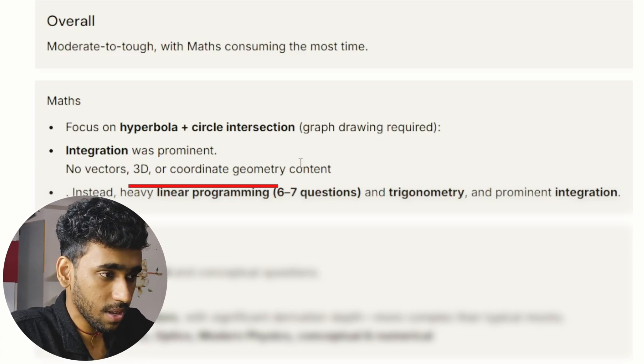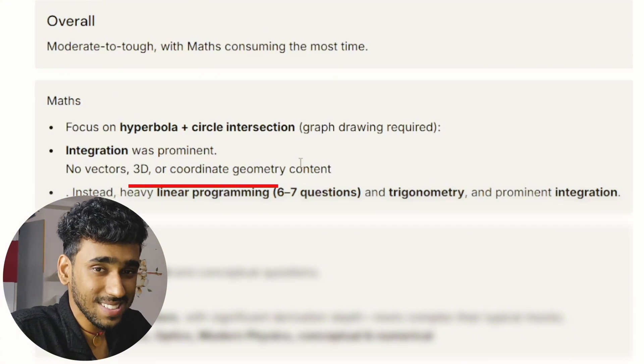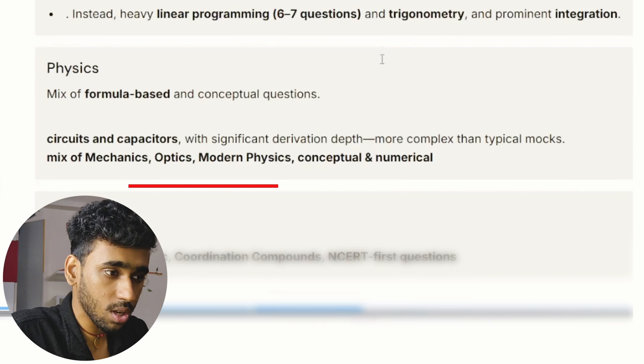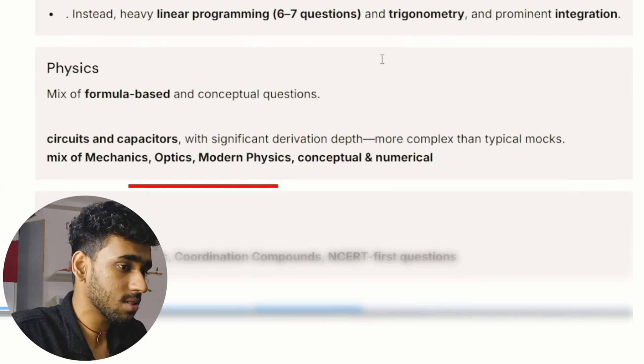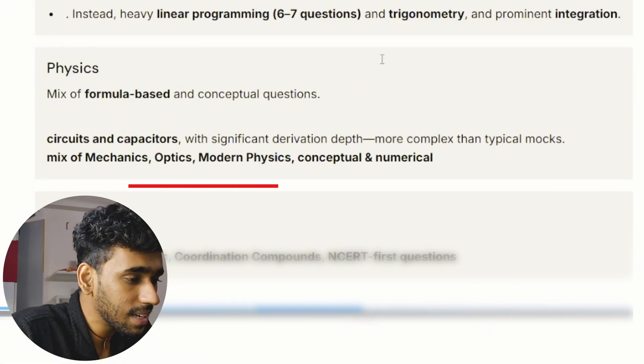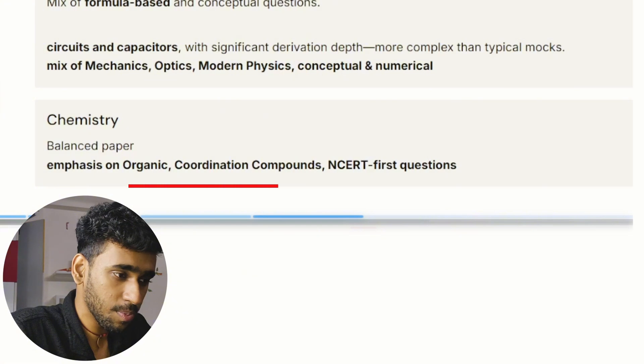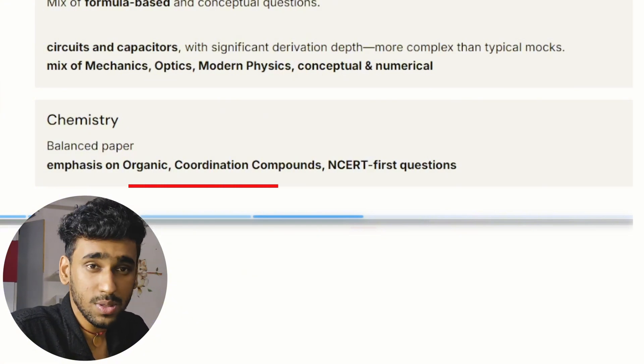There is no uniformity among sessions — some papers have heavy vectors and 3D weightage, others have none. On 29th May, linear programming, trigonometry, and integration were all prominent parts of the mathematics section. Physics had a mix of formula-based and conceptual questions, with circuits and capacitors featuring, and slightly more complex concepts than typical mock tests. Chemistry was fairly balanced, with emphasis on organic chemistry, coordination compounds, and NCERT-based questions.